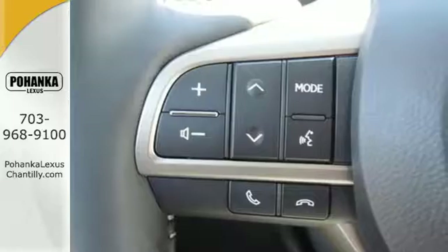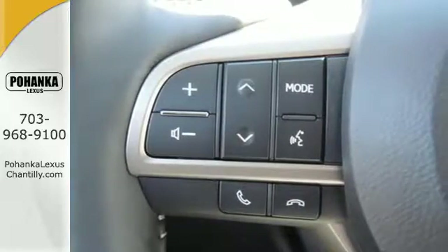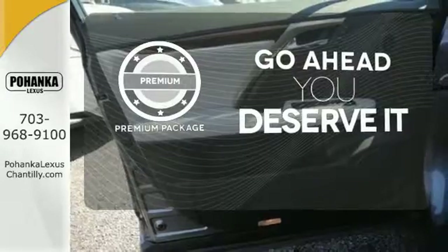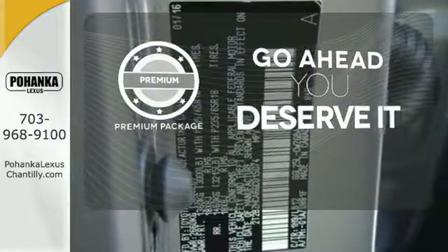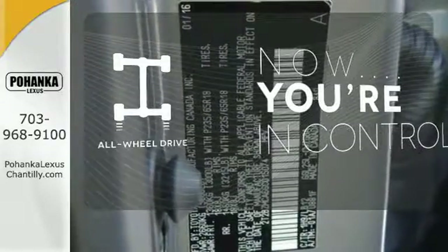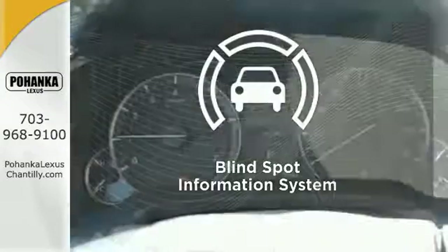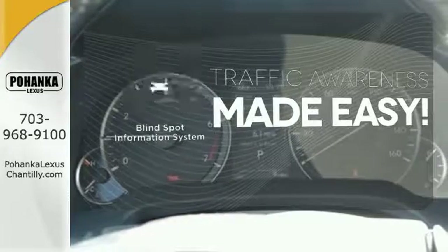Get inside and show the world you're just as sophisticated as the car you drive. For those who enjoy the finer things, the premium package is included for you. This vehicle with its grippy all-wheel drive can handle anything Mother Nature throws at you. The blind spot indicator helps you maneuver through traffic.